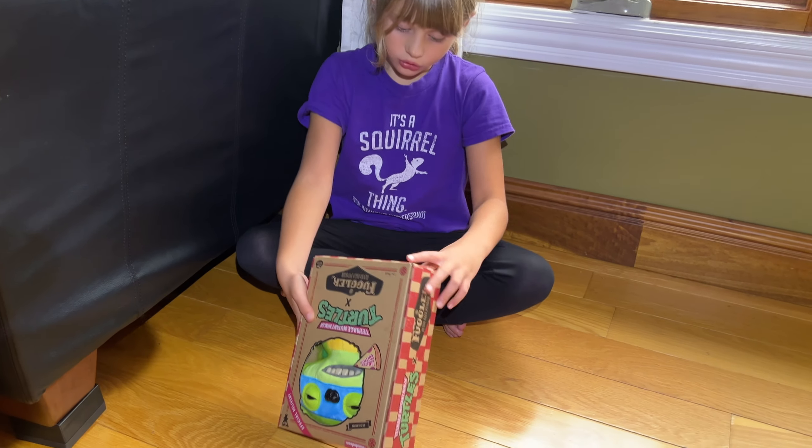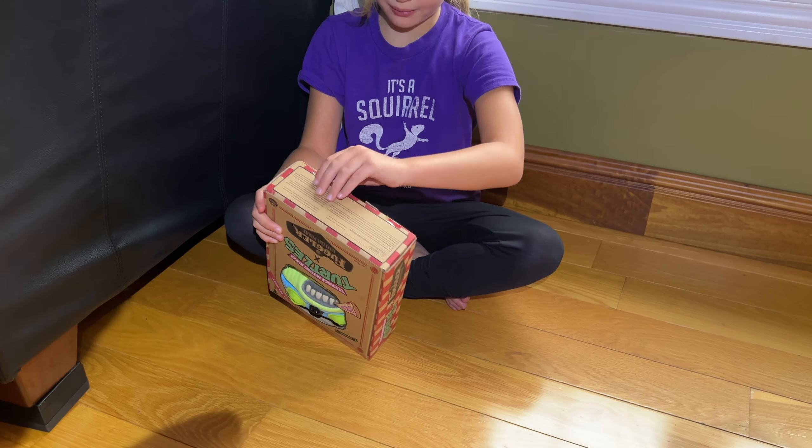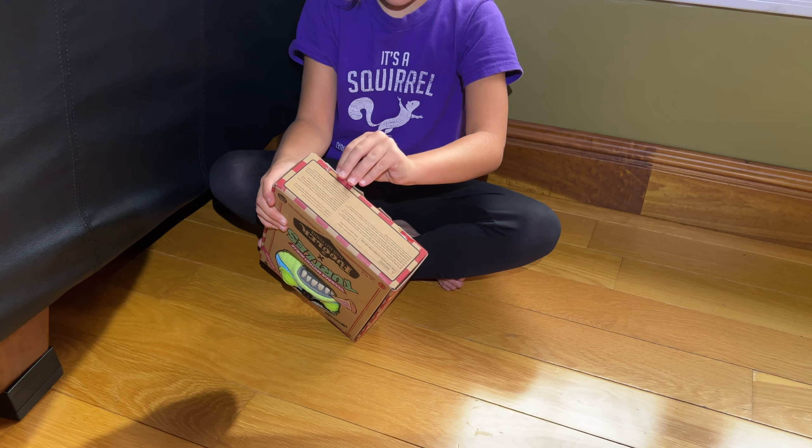Hi everybody, today I'm going to be opening this Leonardo toy. It looks like you're meant to open it in front and bottom. I'm really excited to open this toy.